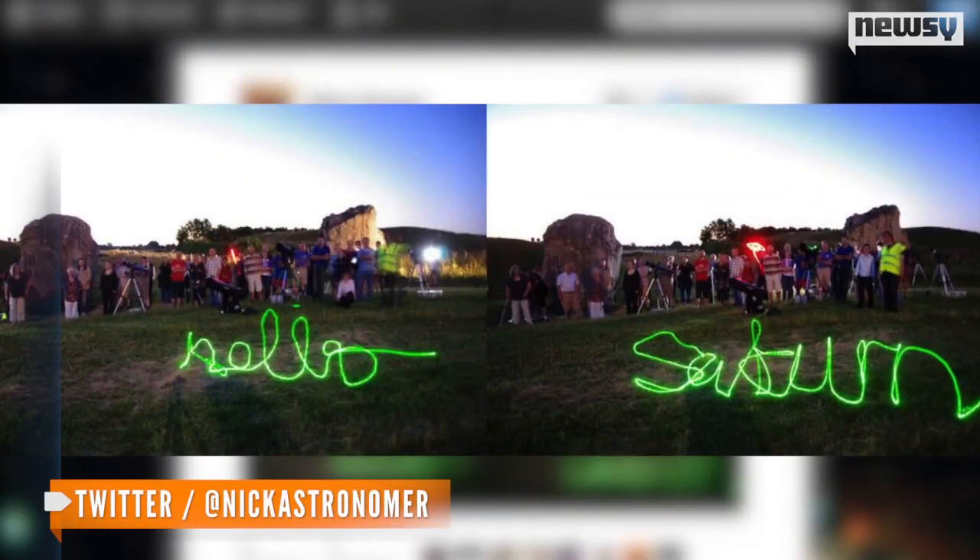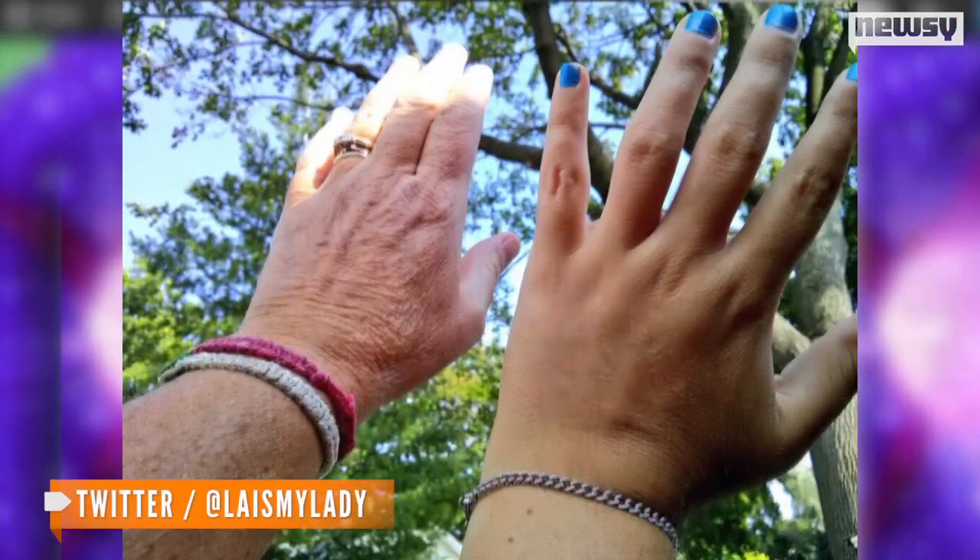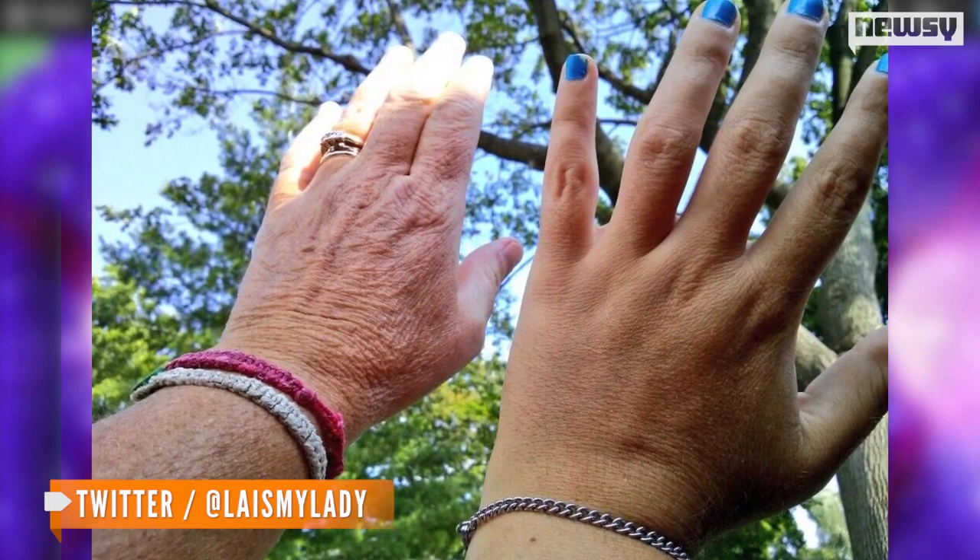20,000 people found Saturn in their part of the sky and waved at the ringed planet. And of course, many shared their pictures online.